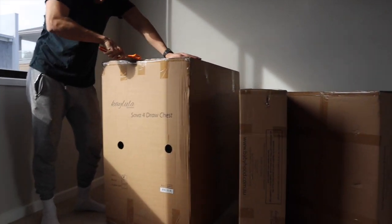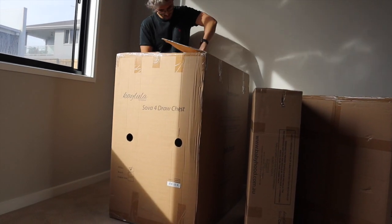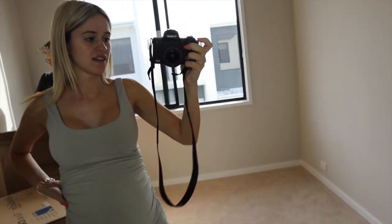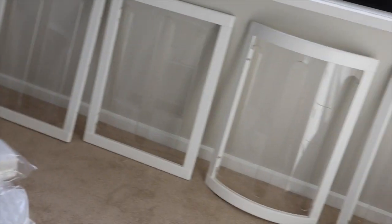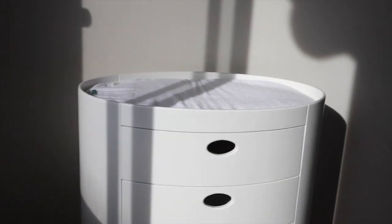Nick is opening up the drawers. We have to put the cot together but the drawers you don't have to. This thing's heavy. Can we take selfies in Georgie's room? Okay, I've finally unpacked everything. I'm about to put this together and it's going to be amazing. Check this out - this is our change table and drawers.